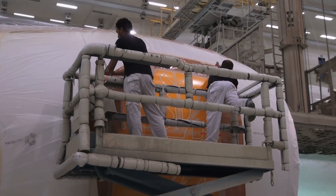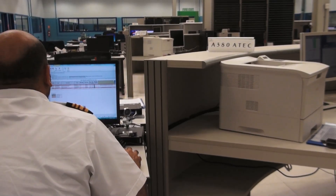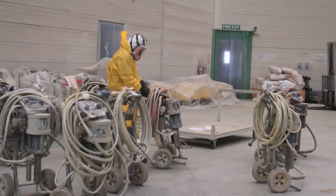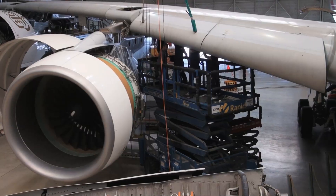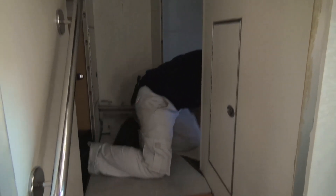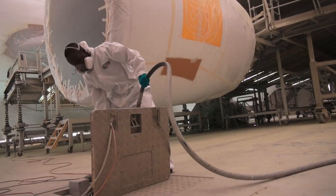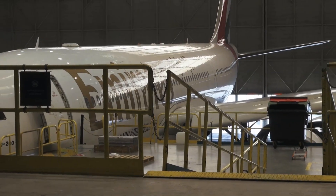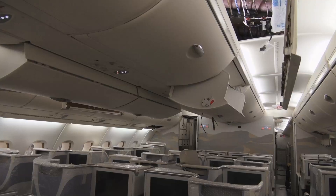Emirates employs 5,500 people in its engineering building at the northeast corner of Dubai International Airport. Emirates Engineering, which includes 1,200 engineers along with many others with expertise in diverse disciplines such as painting and software, is responsible for making sure the aircraft doesn't stay on the ground for long.